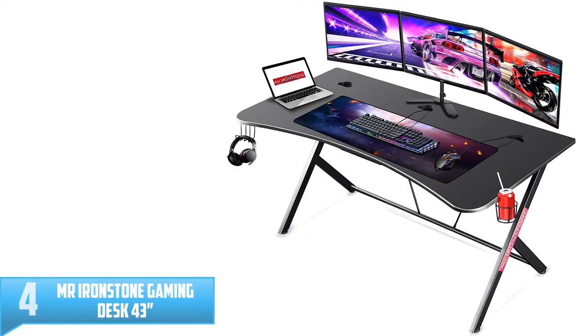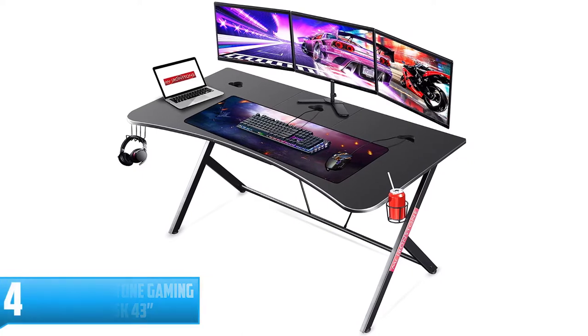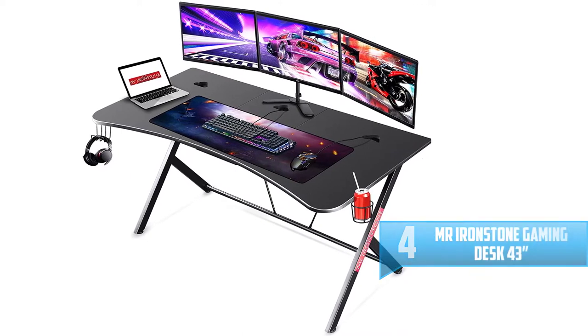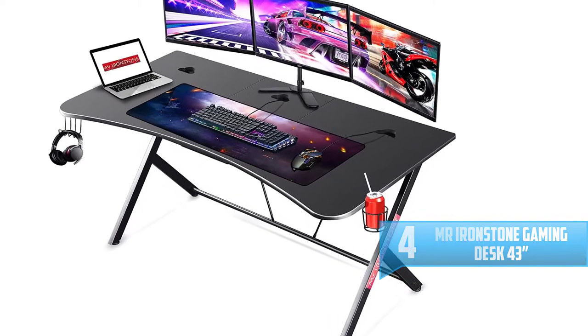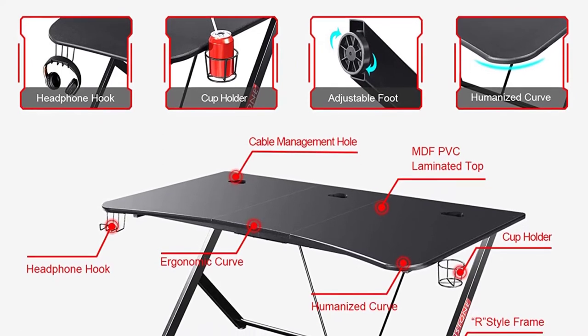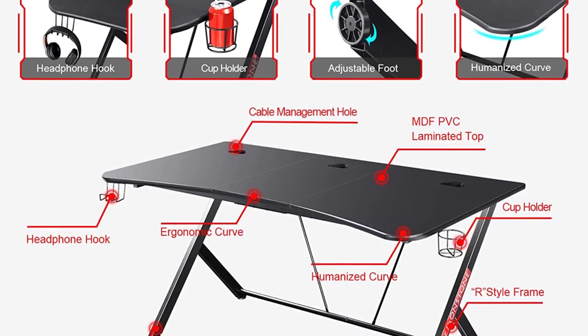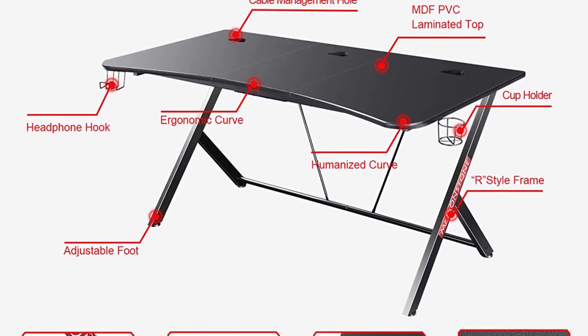Number 4: Mr. Ironstone Gaming Desk 43. The gaming desk has an R-shaped design that provides enough stability to all your gaming gears and durability of your desk. It has a comfortable height, where the height from floor to the frame is 28.74 inches. Besides, it has a PVC laminated tabletop that is waterproof and stain-free to make cleaning and maintenance work easy.